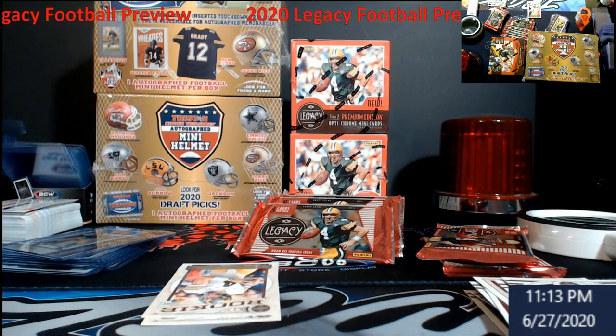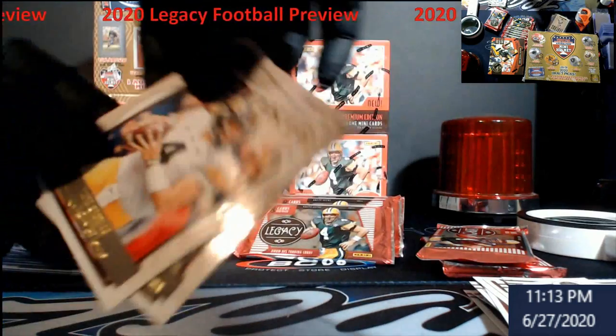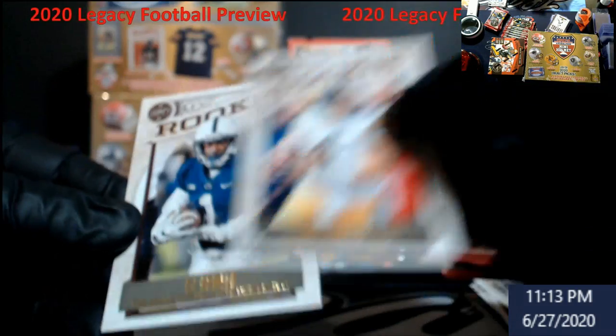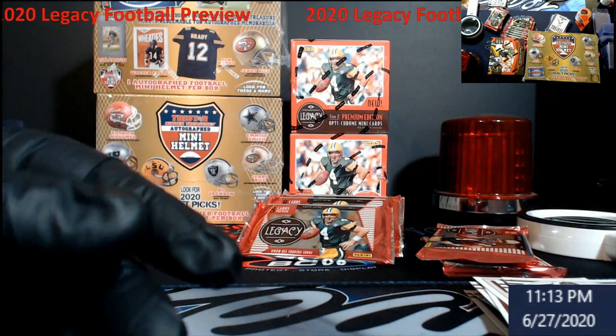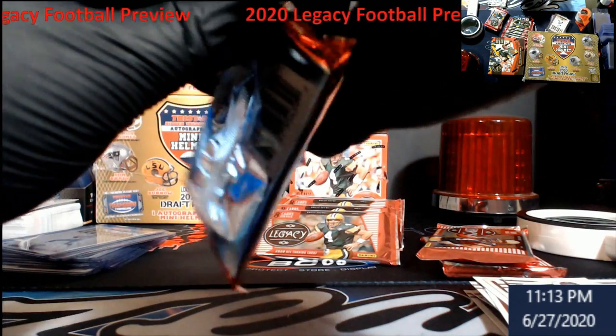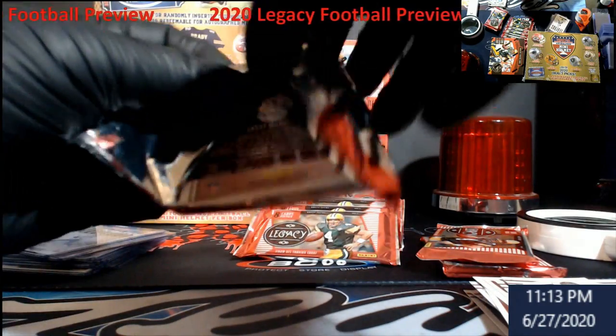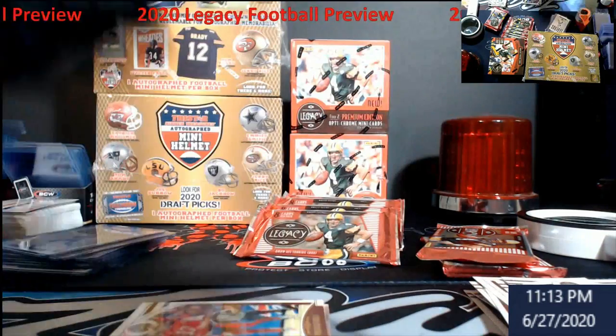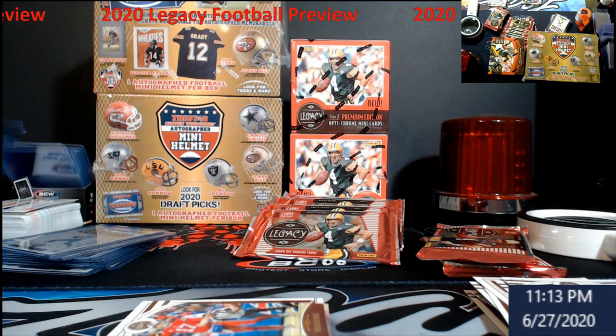I know a lot of you guys build these subsets. Nate Stanley — depending on how he sells, I have the auto up on auction now. I'm gonna put all those guys there unless I see like Burrow, Chase Young, or Herbert — I knew there was another guy.